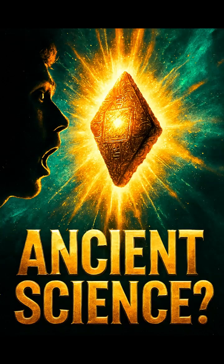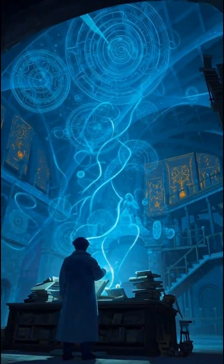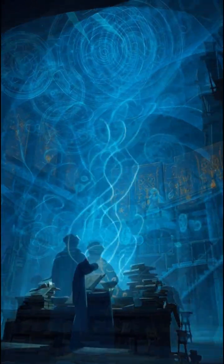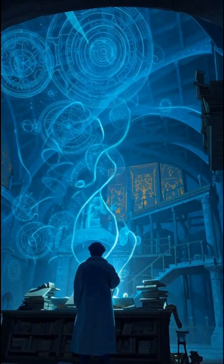Some ancient discoveries are so advanced that modern science still can't explain how they were made. Here are five ancient scientific breakthroughs that were thousands of years ahead of their time, and some of them are still impossible to recreate today.